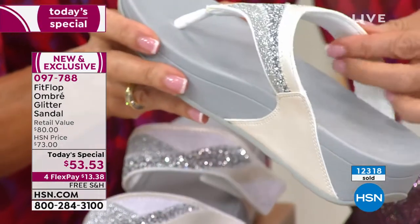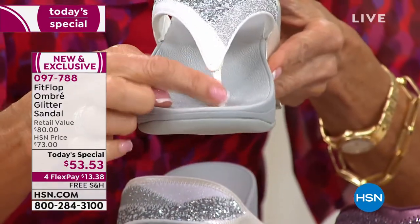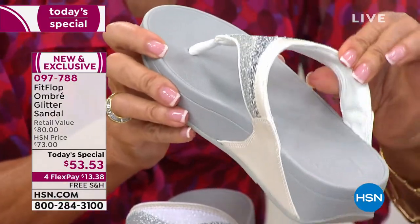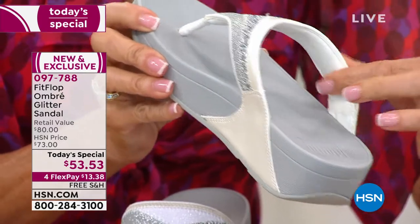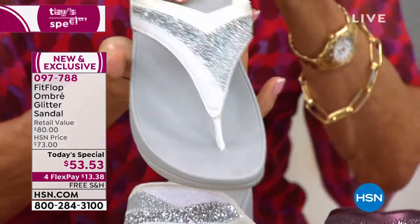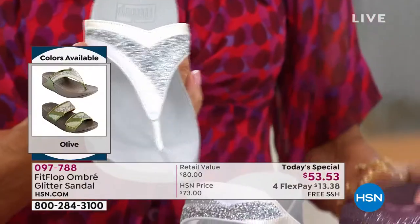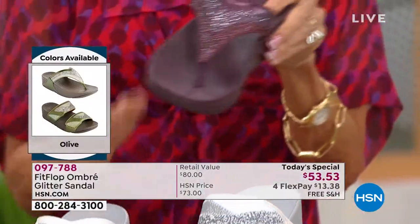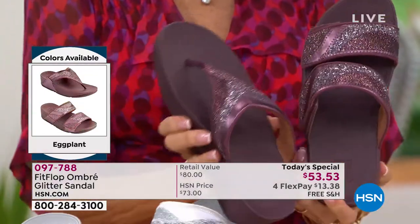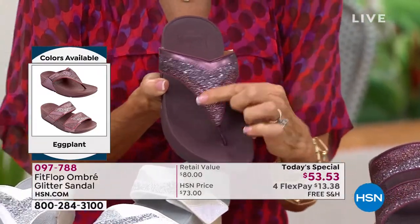If you haven't been able to wear toe posts in the past, snag this one — especially if you like the pewter and the slide is sold out. Try it in the toe post in Urban White. Also, the eggplant works with all the florals you have at home — there are always touches of green and purple in florals. If you collect FitFlop, go outside your color comfort zone. You will not be sorry.